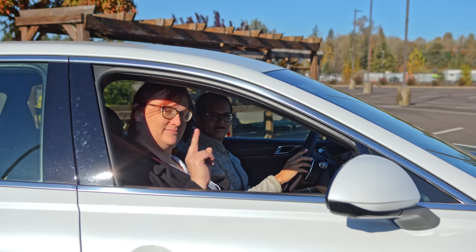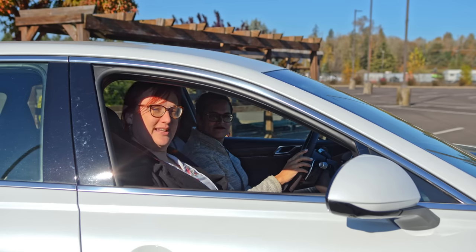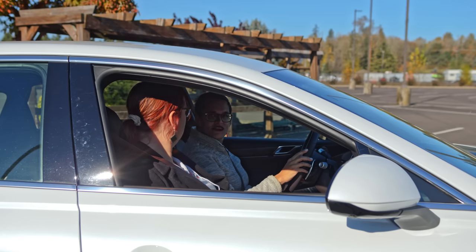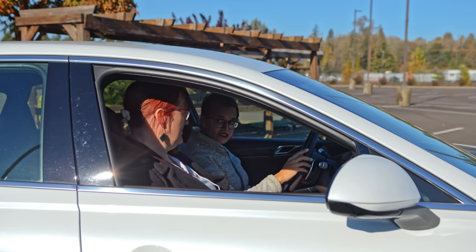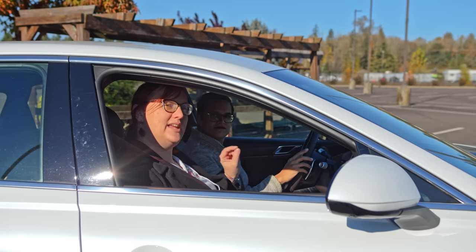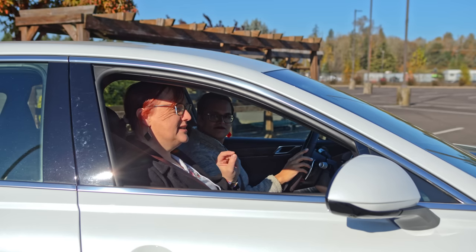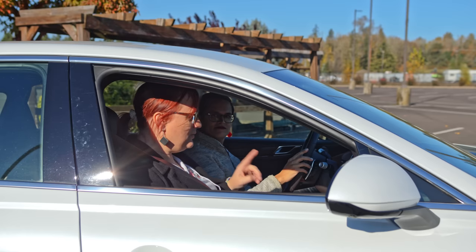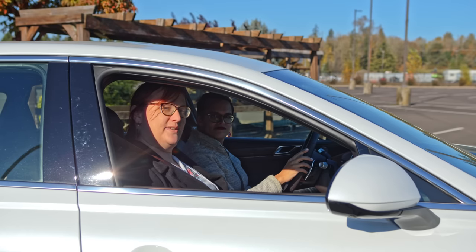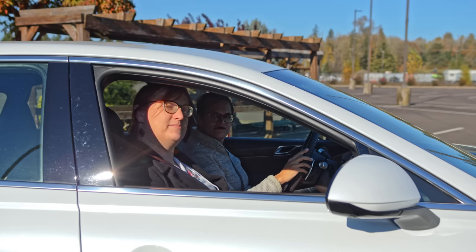Historically, there have been two types of luxury electric car: those designed for drivers, and those designed for passengers. But this car, the Genesis G80 Electrified, doesn't seem to fit into either category. Is this car in a class of its own? We think it might be.